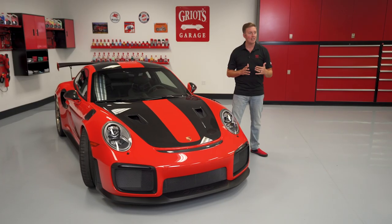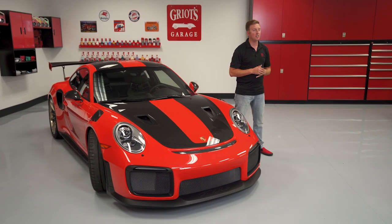Hey everyone, Nick Griot, Griot's Garage, and today we're going to talk about our cover car from handbook number 469, this 2019 Porsche 911 GT2 RS.